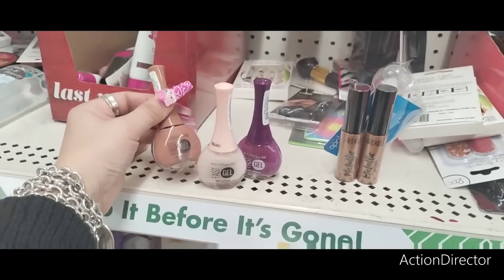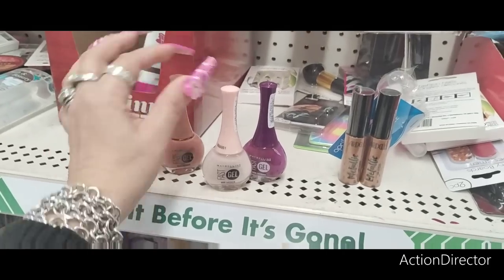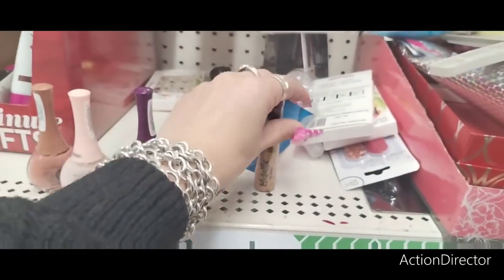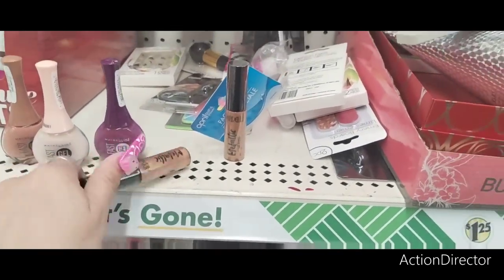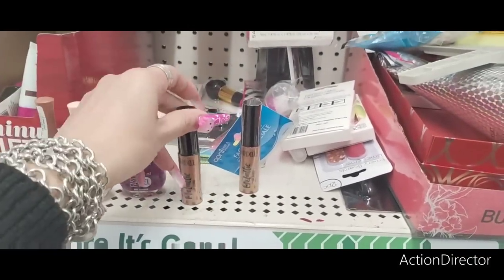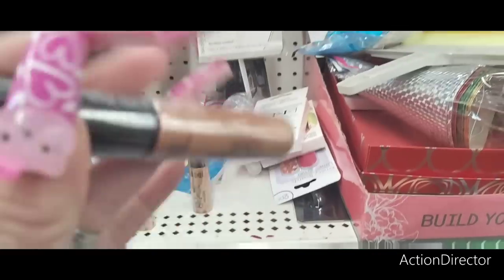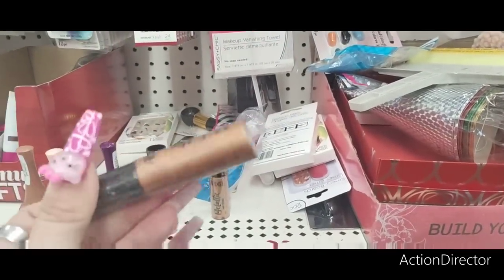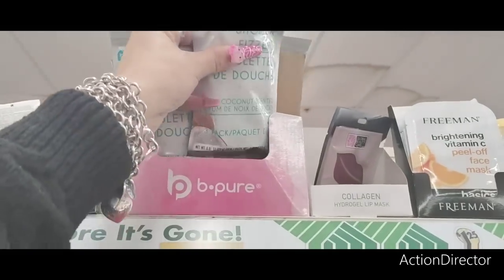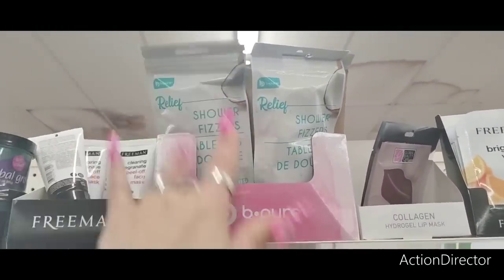Look at this beautiful Maybelline nude color, and they also have a very very light pink and then lavender. They also have a lot of the Ardell metallic — oh it's a lip gloss. Well maybe I'll try it, I think I'm gonna try it, why not — it's definitely my color, it's metallic, we'll give it a try.